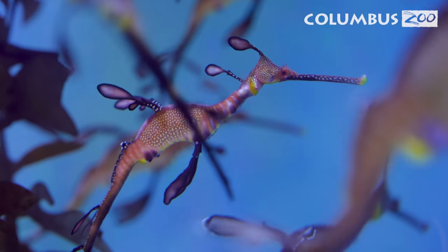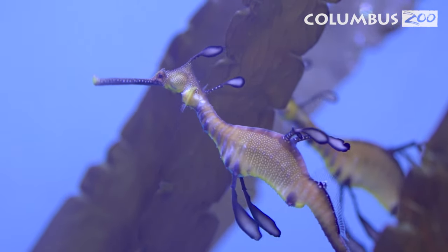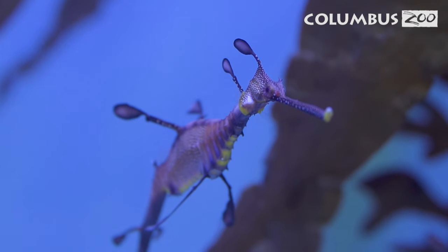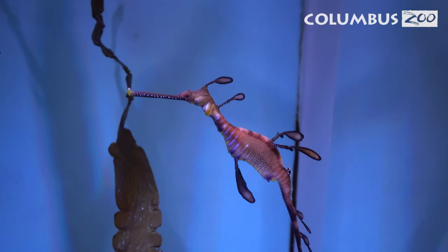The weedy sea dragons are a group of fish in the family Cygnathidae. Their cousins are seahorses and pipefish. Cygnathidae is loosely translated from Greek, which means fused jaw, so all seahorses, pipefish, and sea dragons have a fused jaw, which means they have a little tiny mouth with a long tube snout.